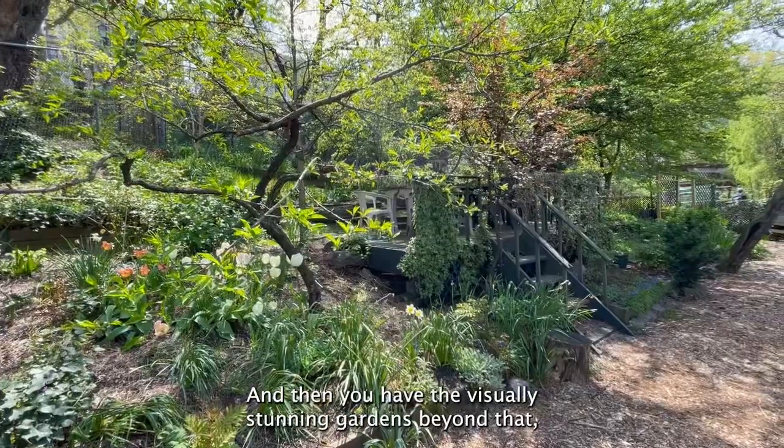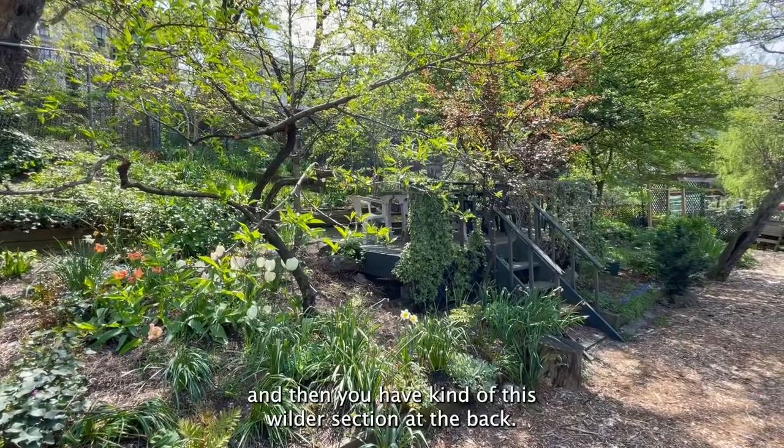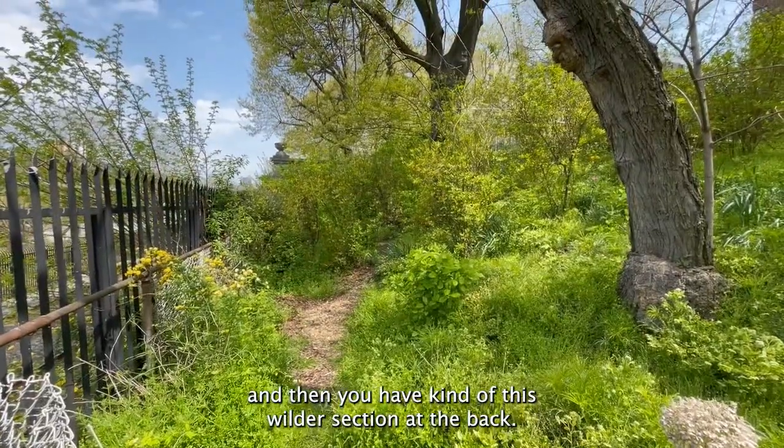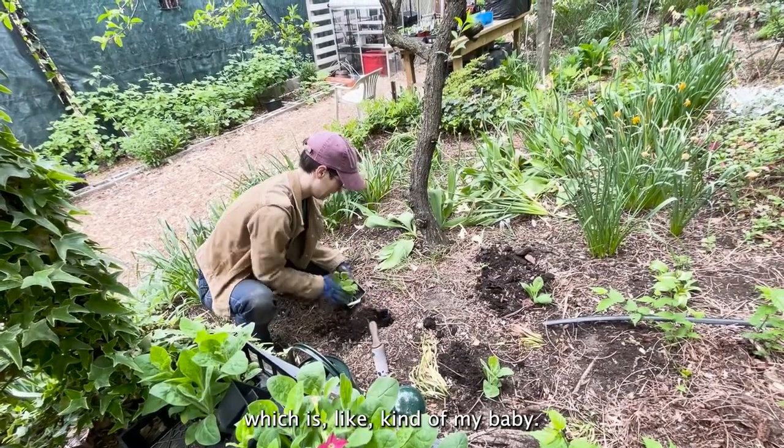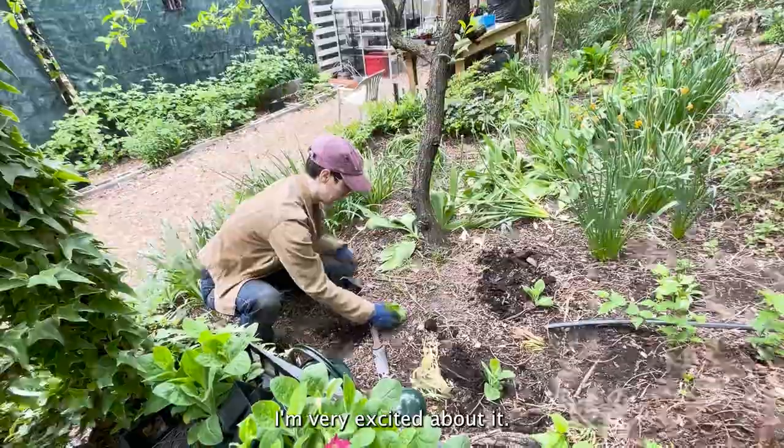And then you have the visually stunning gardens beyond that, and then kind of a wilder section at the back. Now in the back 40, I'm working on a native plant garden, which is kind of my baby. I'm very excited about it.